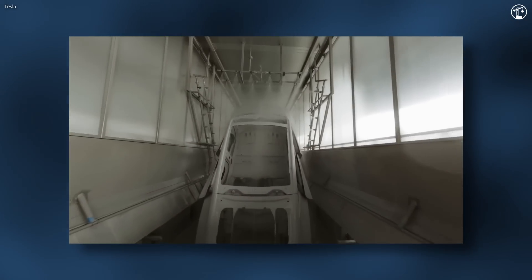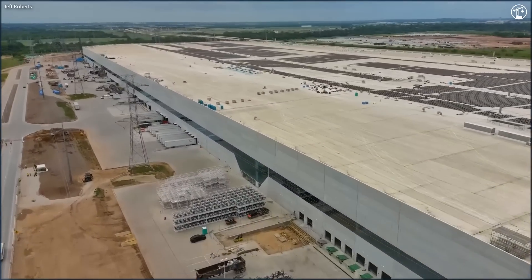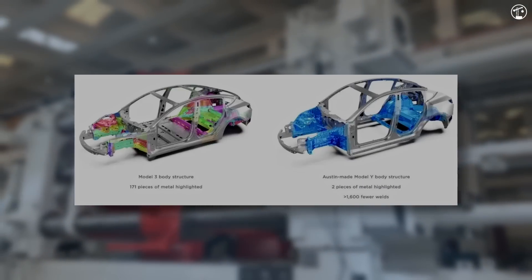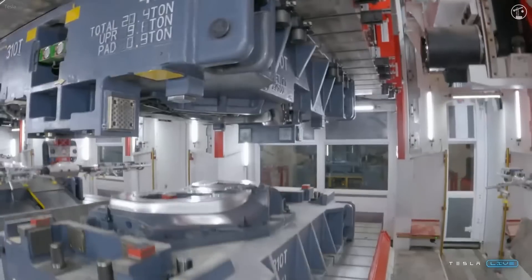But even for as intriguing as both of those are, there's more to the story, with recent complications casting a cloud of uncertainty over the future of the factory. Today we'll dive into this massive undertaking and take a look at how it came to be, how it produces over 5,000 Model Ys a week, as well as everything else that's been making the headlines as of late.